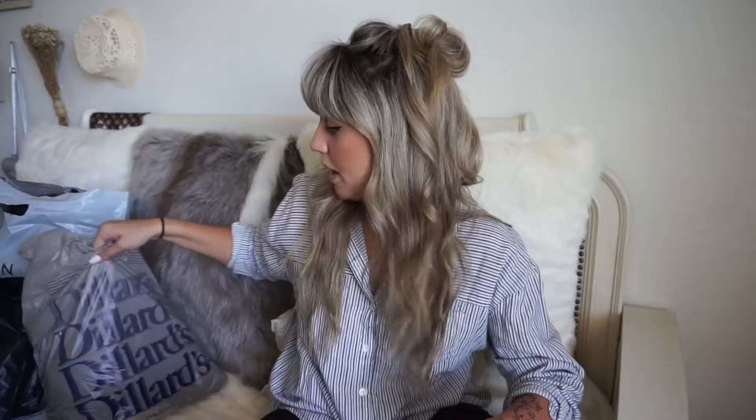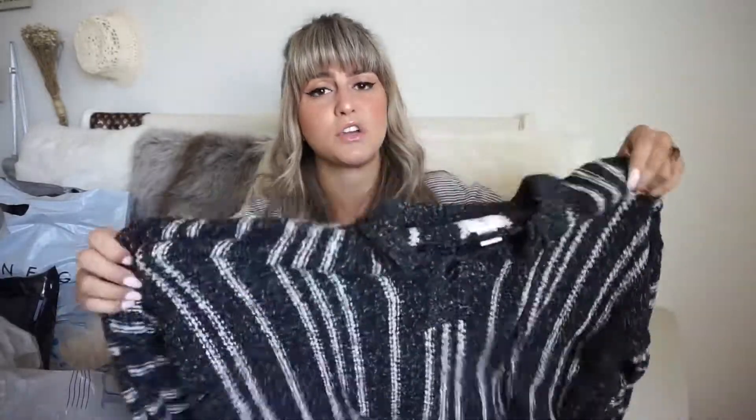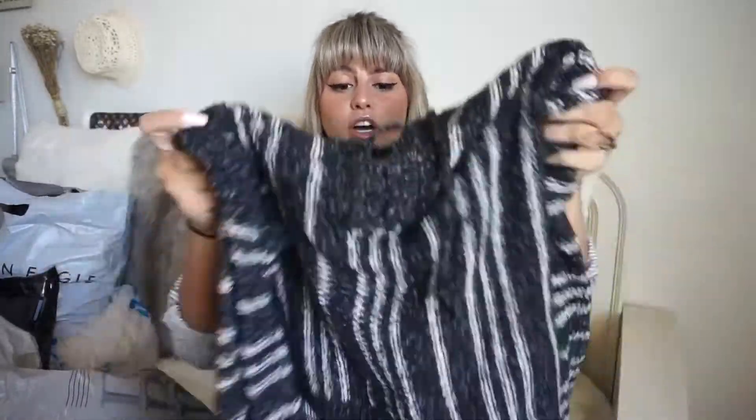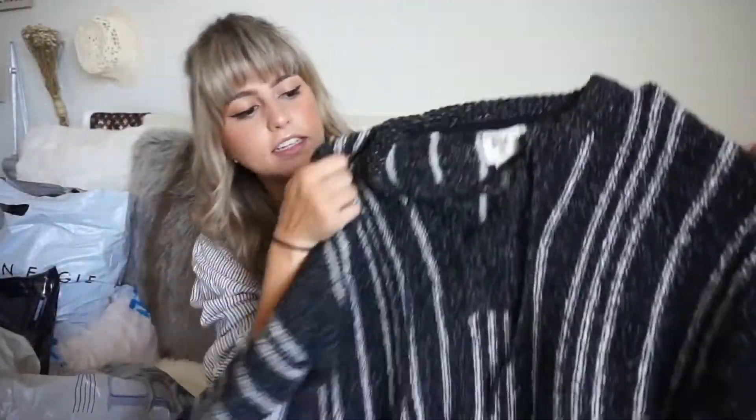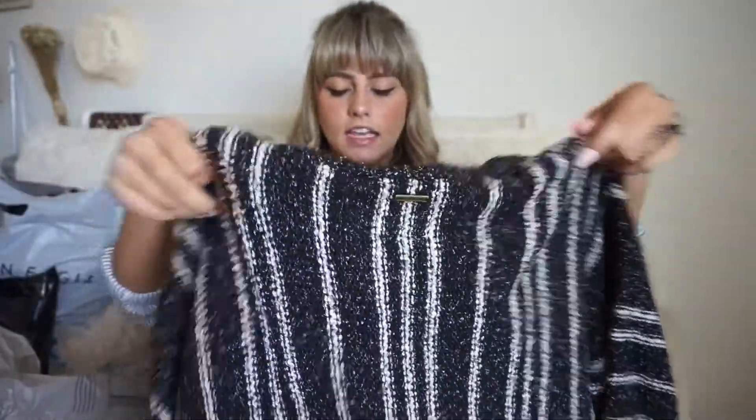The first store I went to was Dillard's, which had amazing sales. I found this really cute Billabong little poncho sweater — it's super light, not a heavy thick poncho, very flimsy. It has that little tie-up detailing in the front which I really like. I got this in a size medium for literally only $38.97, which is a steal for Billabong.